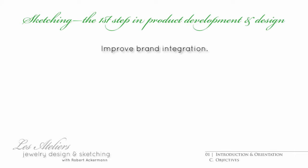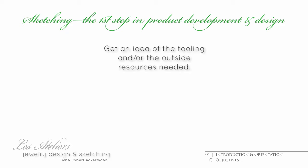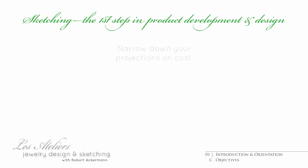Can it be integrated into my brand? Is it what the client is looking for? Further down the line, you might even bump into obstacles like: do I have the tooling? Or will I need to fall back on outside resources? If so, which ones? And they'll bring us back to the question about cost.